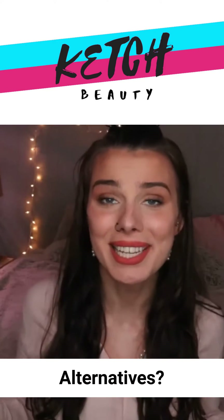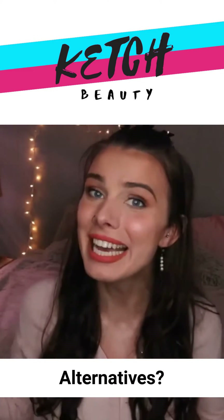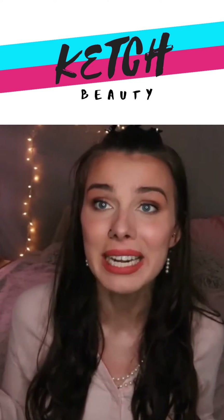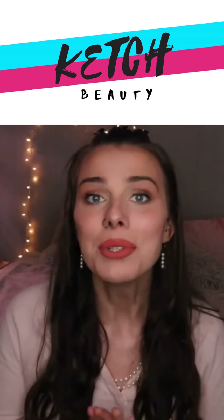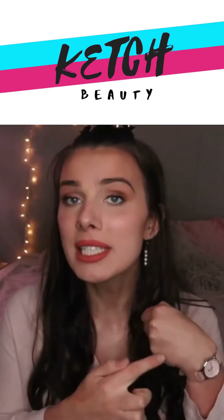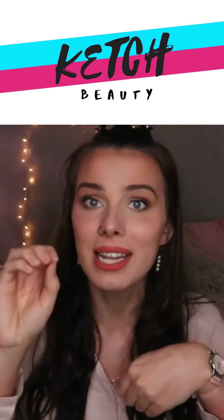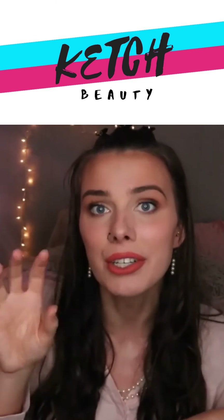So what are some alternatives for electrolysis? Obviously you've heard me talk about this many, many times, but laser hair removal is a great option. It's not for everybody, but it worked great for me. Laser works by treating a larger section of hair — it detects the melanin in the hairs, and with a laser, a flash of light, it slowly reduces the hair growth over time.